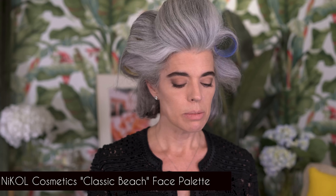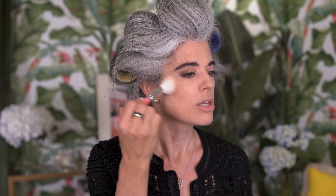Going in with my classic beach face palette — great for travel or daily use — I can do contour, blush, and highlight all in one. I go into the bronzer for dimension, then slide right down to the blush, a beautiful apricot with a bit of sheen. Then I take my foundation flat brush into the highlighter — just tap into the palette and place it on the cheekbone. It's not overdone, not glittery, not sparkly — just a sheen, like beautiful candlelight on the skin.